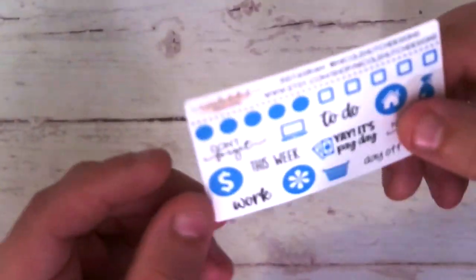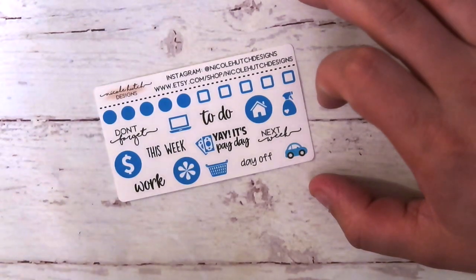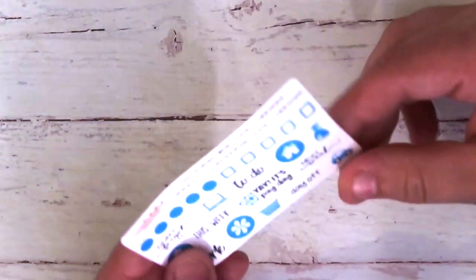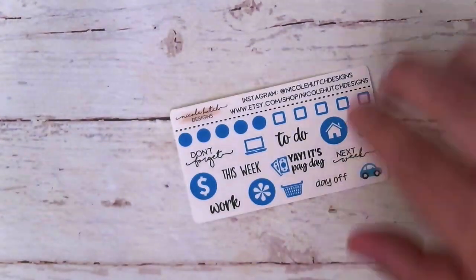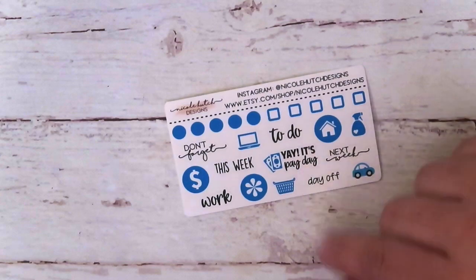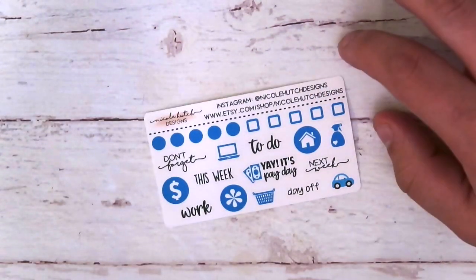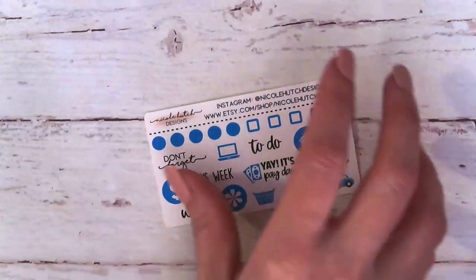First sampler — we're going to zoom in just a bit. This is from Nicole Hutch Designs. It's a super cute functional freebie with lots of icons and scripts. And you guys all know that Colby likes his days off — super fun.